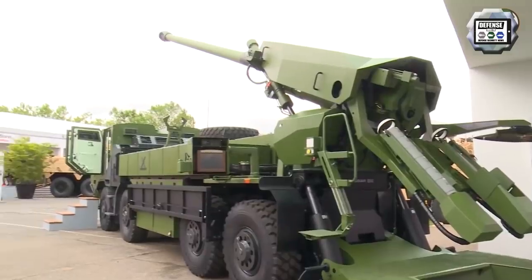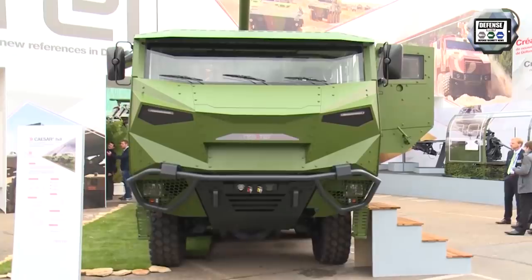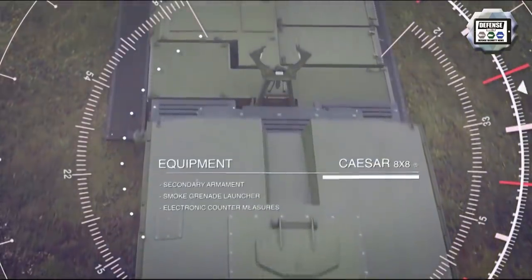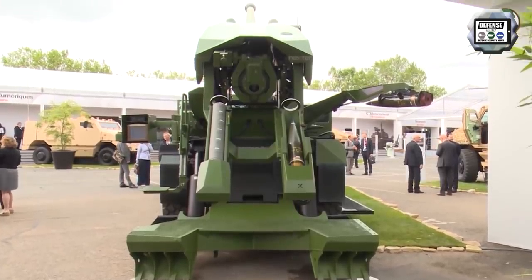In May 2017, Nexter Systems signed a contract with Denmark for the purchase of 15 such truck-mounted artillery systems. In November 2019, the Danish Army announced it would acquire four additional Caesars. These Danish Caesars are based on an 8x8 modified Tatra T815 chassis.